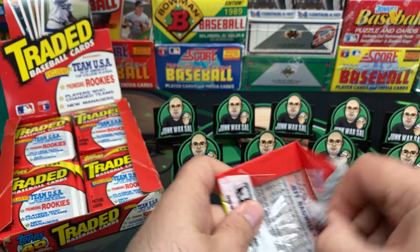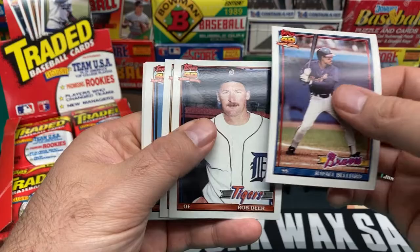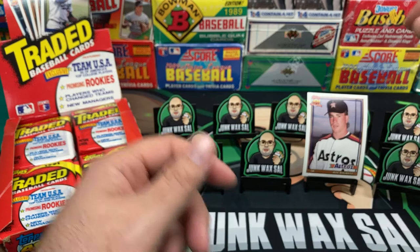Hope everyone is staying safe, especially if you're down in Louisiana, Alabama, Mississippi area — Hurricane Sally causing you guys a little bit of trouble tonight. Hope you all stay safe. Next pack: Raphael Belliard, Rob Deer, Pete Harnish, Jeff Robinson, Chili Davis, Mike Pagliarulo, and Jeff Bagwell — rookie!